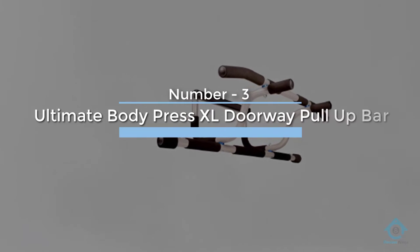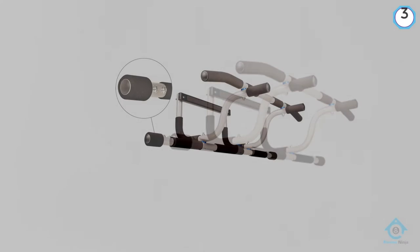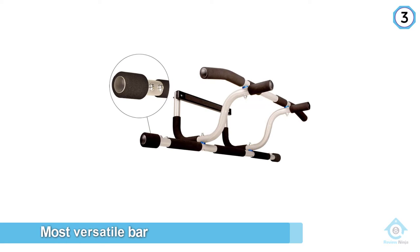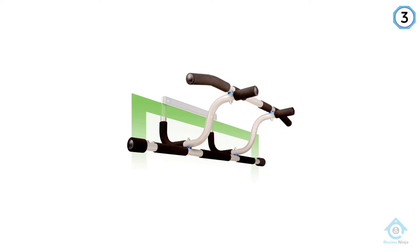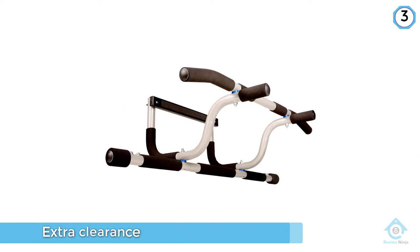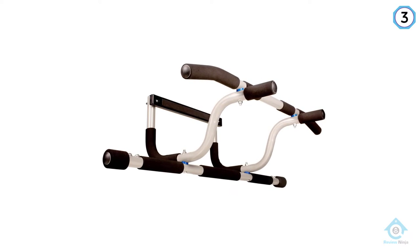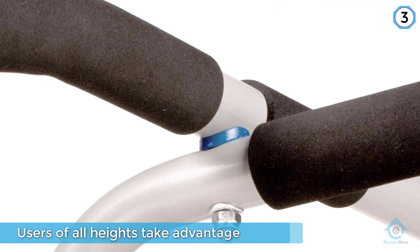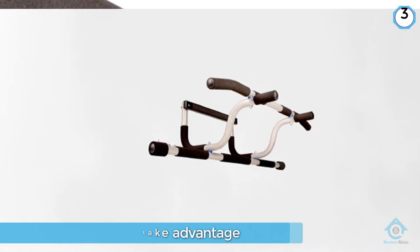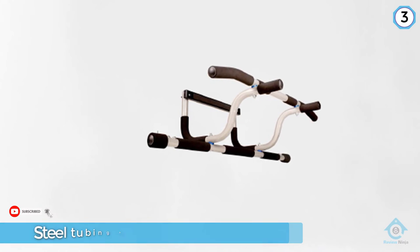Number three: Ultimate Body Press XL doorway pull-up bar. This bar's extended frame makes it one of the most versatile bars on our list. The Body Press XL extends 10 inches out from the doorway you mount it on — the additional space gives users extra clearance while using the bar and facilitates a complete range of motion. It's also elevated one inch above the door frame, meaning users of all heights can take advantage of this bar. The steel tubing holds up great whether you're using it for pull-ups in a doorway or for push-ups, dips, and sit-ups on the ground.